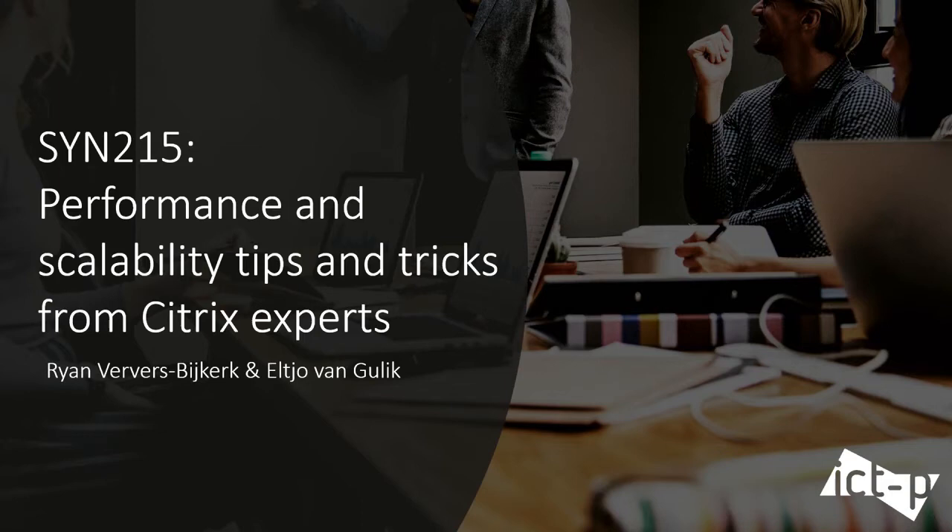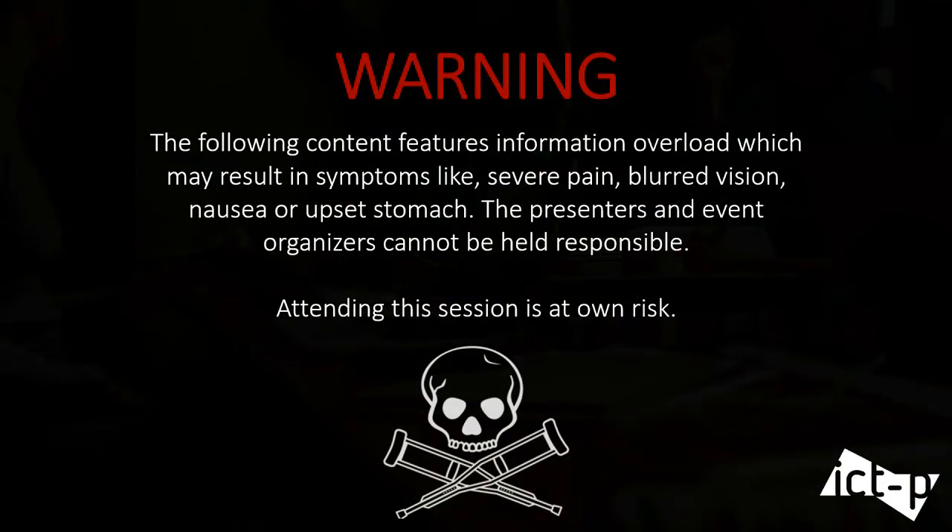Good afternoon, all. Did you guys enjoy your lunch? Welcome to our session. We're going to talk about performance. Actually, we got a lot of content for you, so we have a slight warning: it's going to be an information overload. We're not responsible for any side effects, so you're sitting at your own risk.